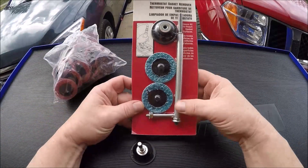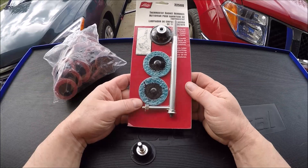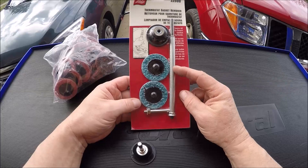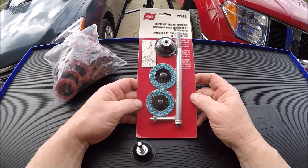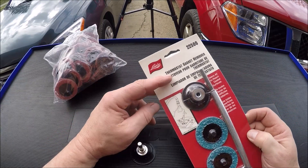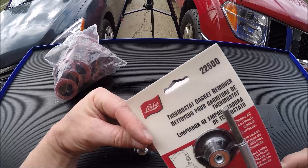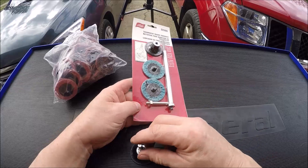I could make one of these myself but figured for the few bucks it was worth grabbing the kit. What's nice is this is actually extra long so you've got longer reach — they call it a thermostat gasket remover, Lyle part number 22500 — so you can get into the hard-to-reach spots instead of using your standard one. Pretty cool.